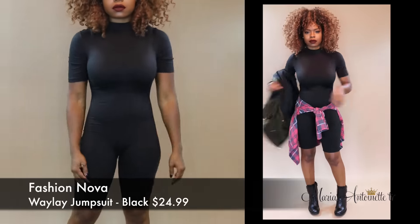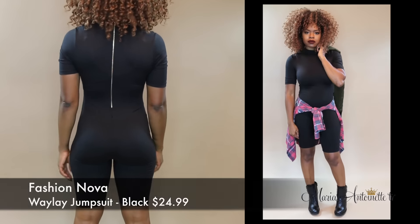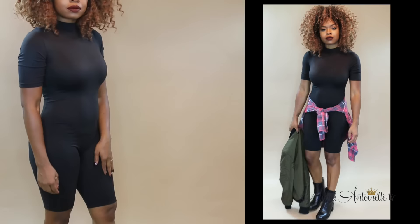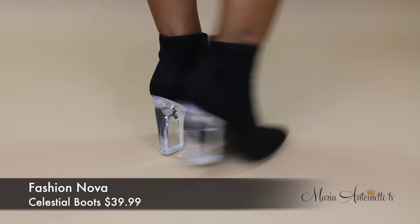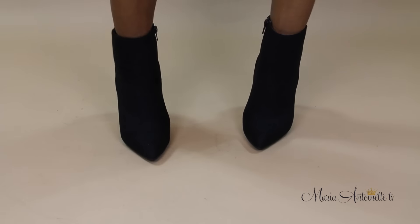Alright, so this is very risky for me. This is a waylay jumpsuit, and I would never wear it without something tied around my waist and maybe a jacket on, because I'm just not that confident. How perfect are these boots? They're right on trend with the clear heel and they fit perfect, you guys — super comfortable.